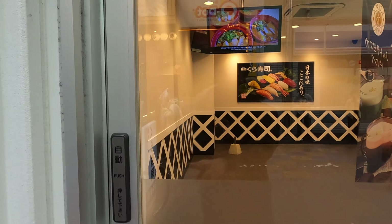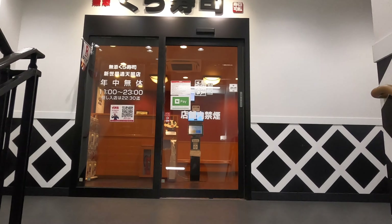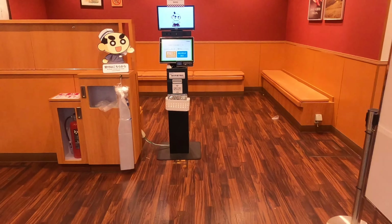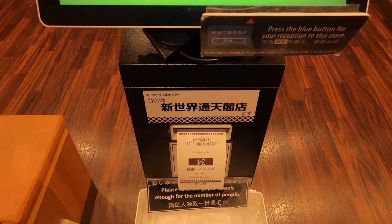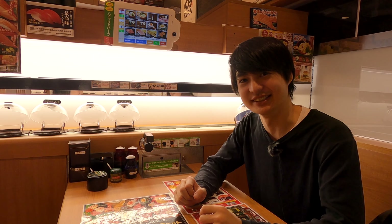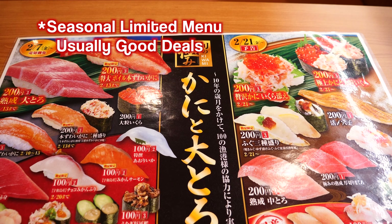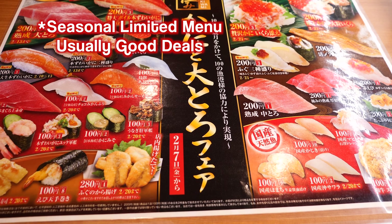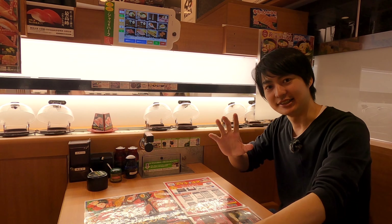Let's get into the restaurant and let me introduce my favorite sushi. I'm inside Conveyor Sushi Kura. Those are the limited menus — sometimes they have a limited menu, so make sure to check that because they usually have cheaper prices. Let's have some hot tea.